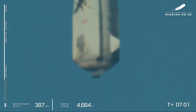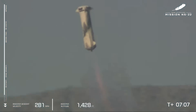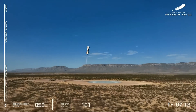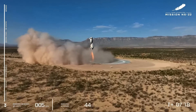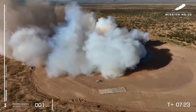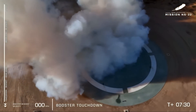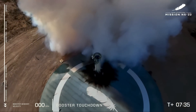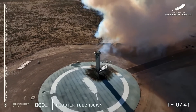Great close-up of the BE-3 engine. There it is — engine ignition, engine relay coming in through landing. Booster touchdown. Welcome back to Earth, New Shepard. For a lot of us at Blue, this moment in flight is one of our proudest moments, really showcasing what the BE-3 engine and the New Shepard booster are capable of — really just incredible engineering.